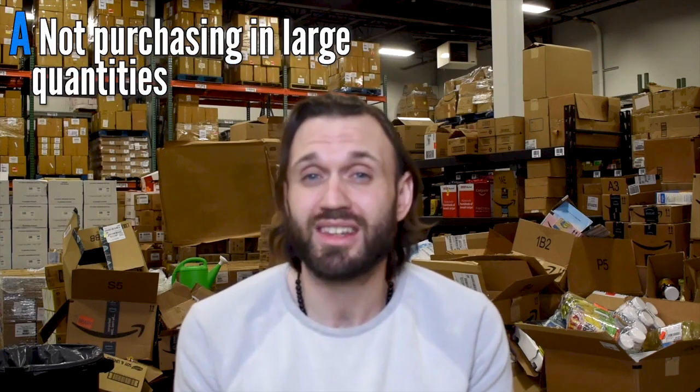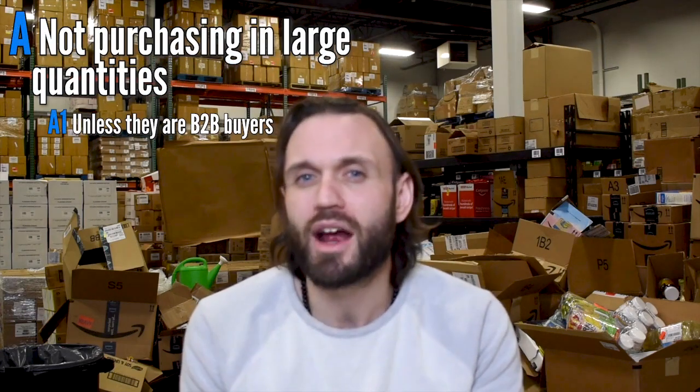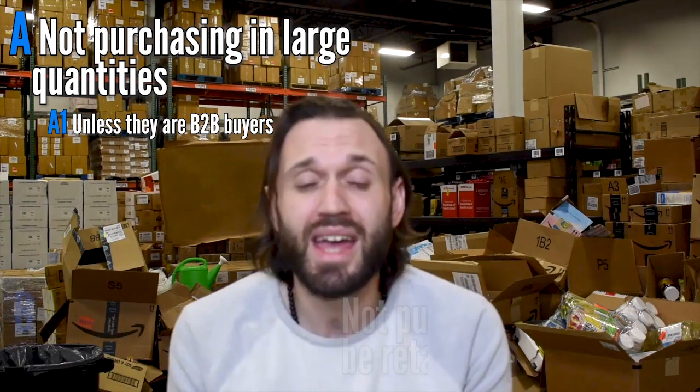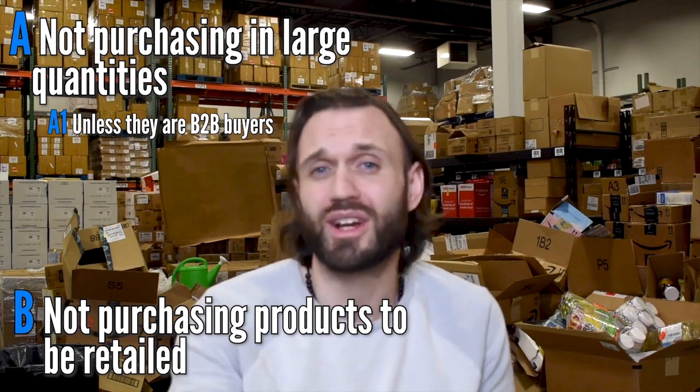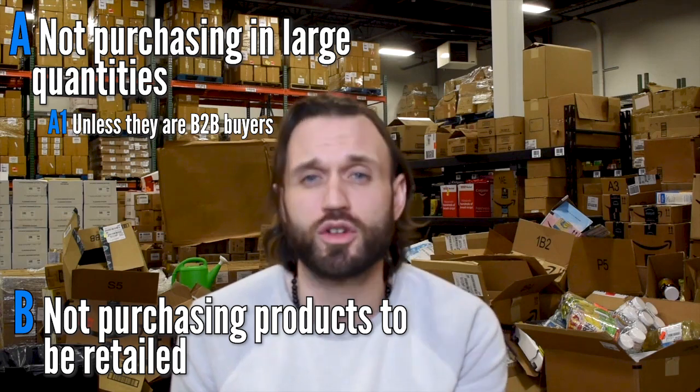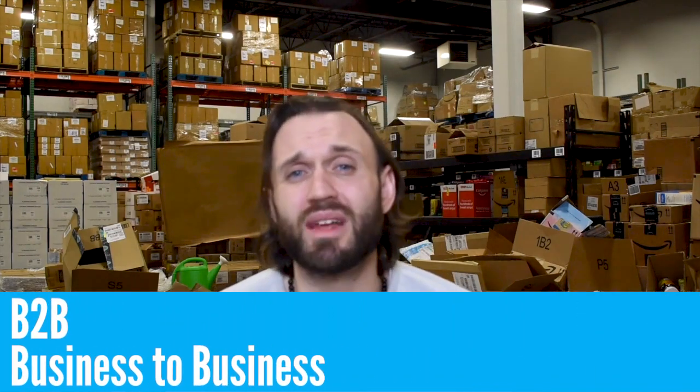I think the Amazon wholesale business model name came from the process in which you obtain the products that you sell on Amazon. The products we have scattered all over this 20,000 square foot warehouse were purchased from wholesalers and distributors to be retailed on amazon.com. The people purchasing products on amazon.com are not purchasing them in large quantities — unless they're B2B buyers — and they're not purchasing them to be retailed. They're purchasing them for their own consumption or personal use.